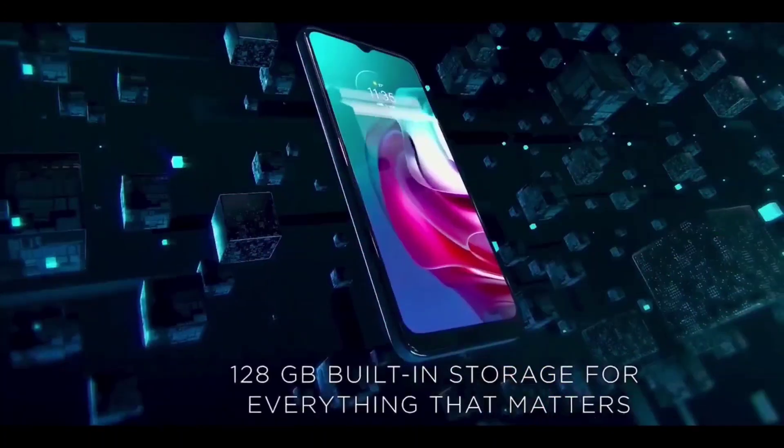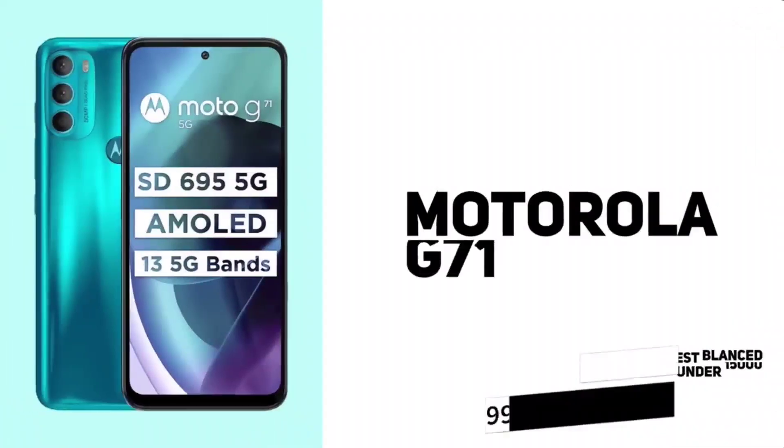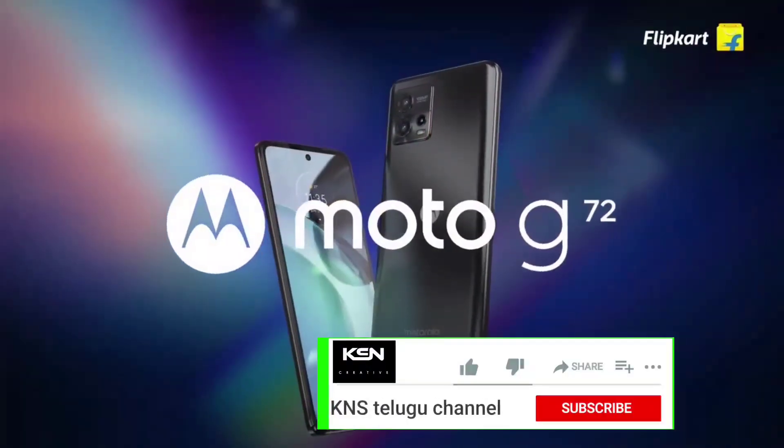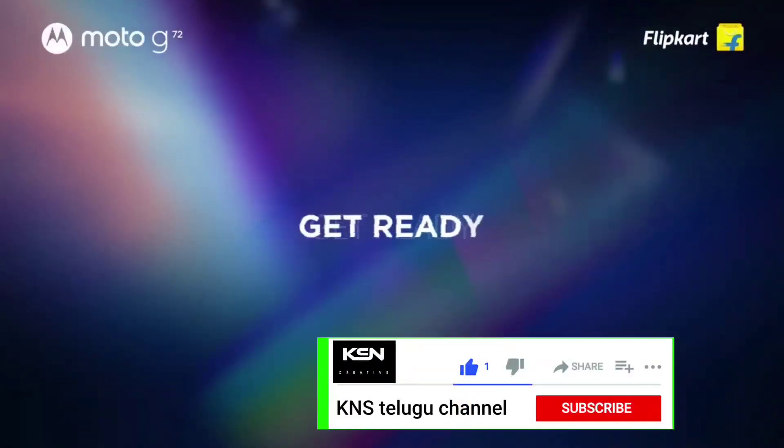It also has liquid cooling technology. For price, it is available at around ₹16,000. If you like this video, please like, subscribe, and press the bell icon.